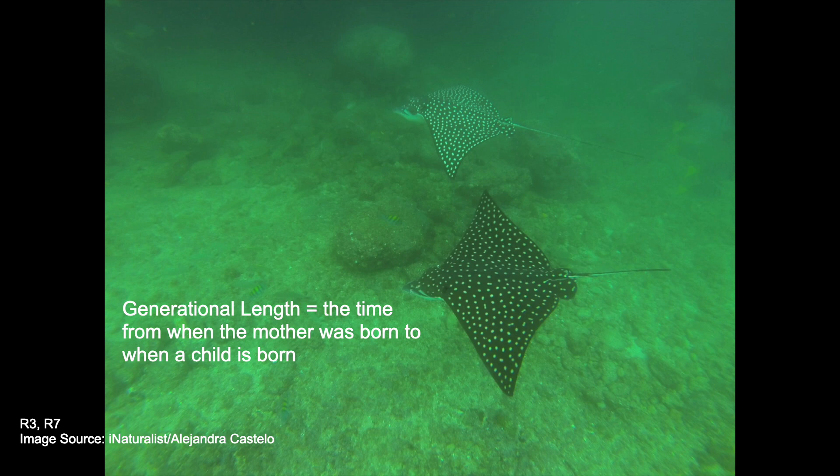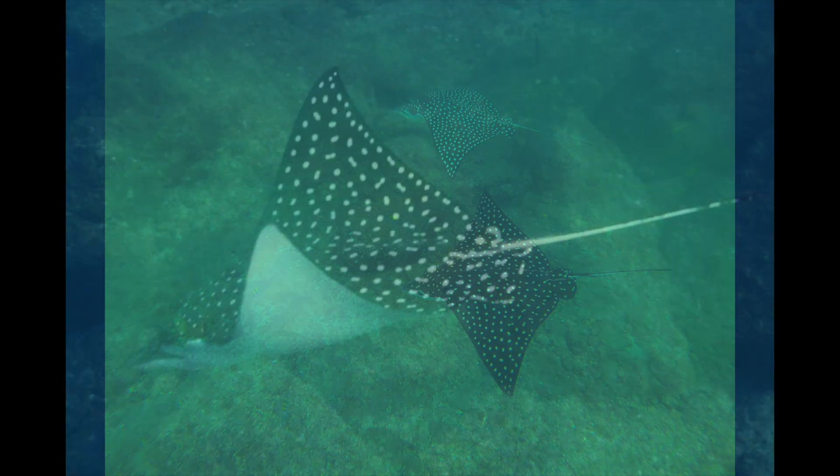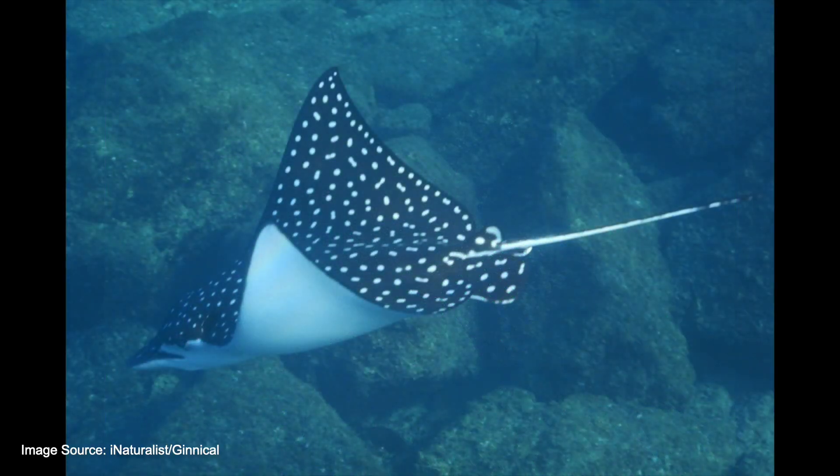They have a generational length of about 14 and a half years, and they bear live young with one to four offspring per litter. They have a dark gray, almost black, dorsal side, or top side, with lots of white spots or rings, which makes them easily recognizable.